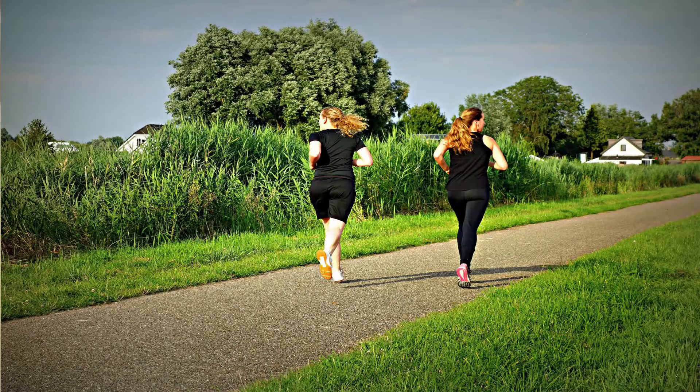Health conditions linked to stroke include hypertension, atrial fibrillation, diabetes, and high cholesterol levels. We can prevent stroke by adopting a healthy lifestyle: healthy eating, moving around or exercising, quitting smoking, and good weight management.